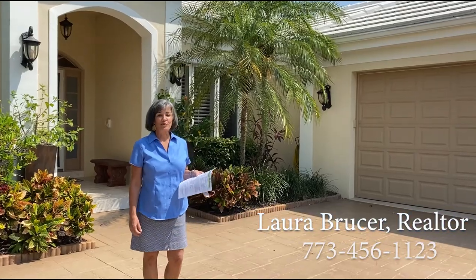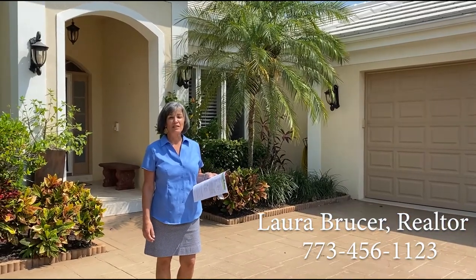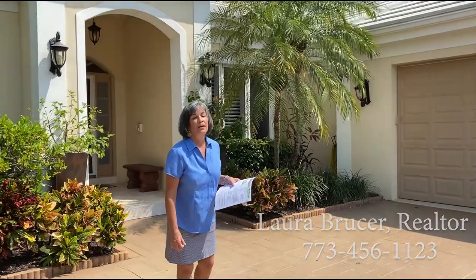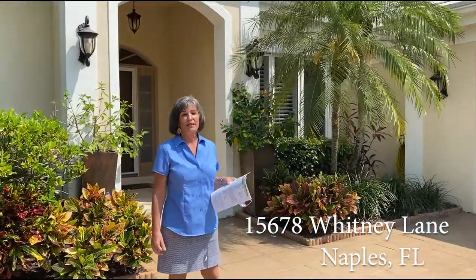Good afternoon, my name is Lauren Brewser and I am a real estate agent with the Keller Williams Judge My Home Team, and I want to show you this listing in Autobot Country Club. We are at 15678 Whitney Lane.